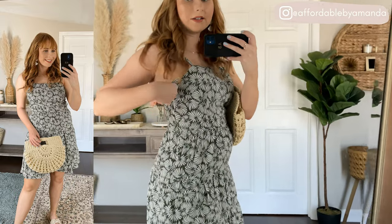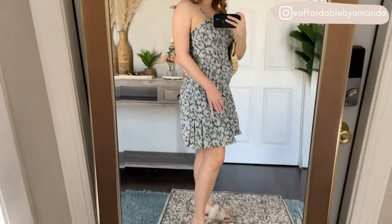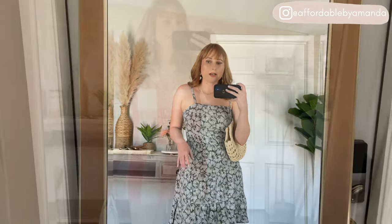I grabbed this dress in a six and it does have a zipper on the side, so you should grab your true size — I was debating between the six or the eight. Overall I love this dress so much for a little summer dinner. It's a very easy breezy linen material and I do like the length of it. It's not too short so I'd feel very comfortable wearing this out and about.